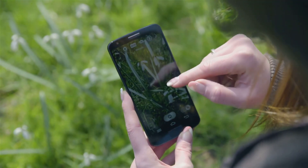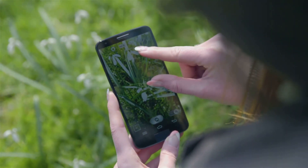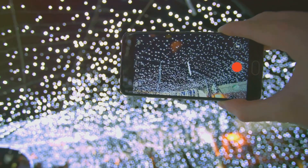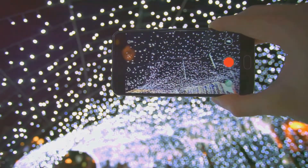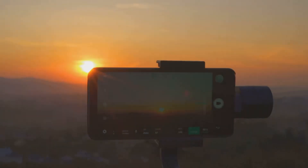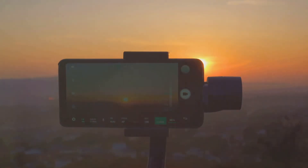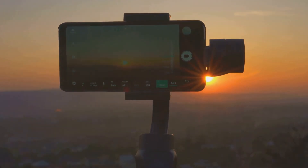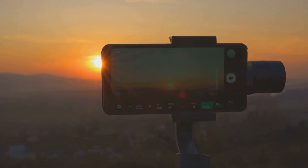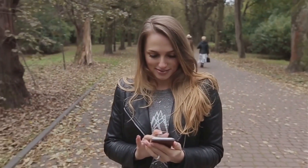The S23 does not disappoint when it comes to sharpness. The level of detail this camera captures is simply astounding — from the texture of a leaf to the individual strands of hair on a portrait, the sharpness and clarity of the images are truly impressive. And for video stability, the Samsung Galaxy S23 has taken video stabilization to a whole new level. Whether you're capturing a thrilling bike ride or a serene walk in the park, the S23 ensures your videos are smooth and shake-free thanks to its advanced stabilization technology.